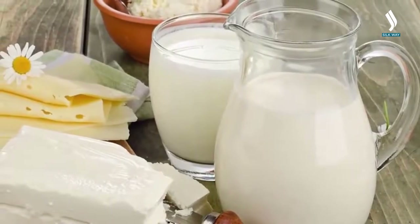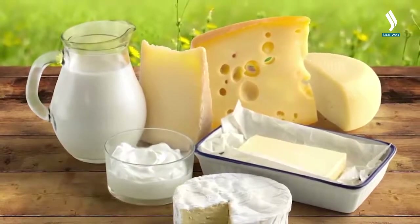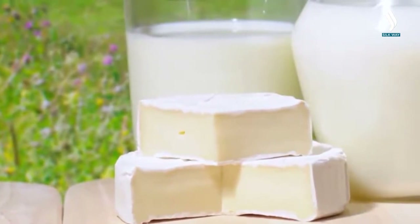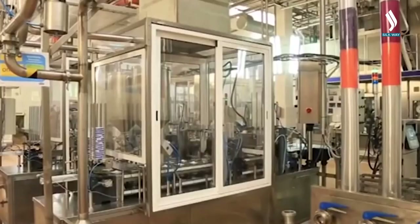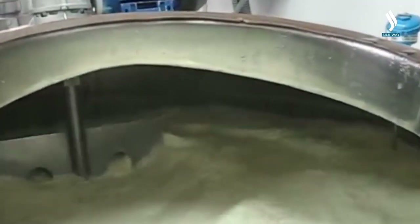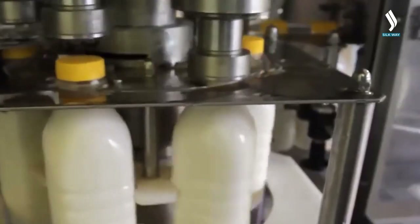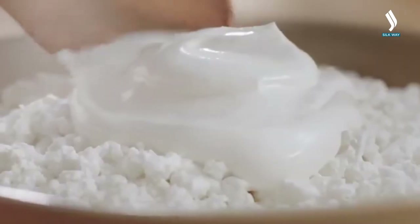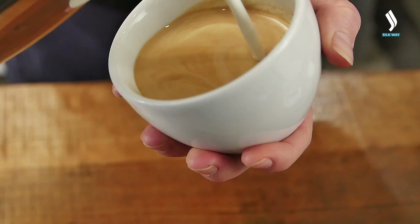Milk and dairy products are nutrient-dense foods which are essential for us from the first days of life. Even if a person does not drink milk, it is often used as a component of ready-made dishes. People with lactose intolerance tend to replace it with a lactose-free variety because there are lots of essential nutrients in milk that a person needs every day. A lot of products are made from milk which we use in our diet on a regular basis.